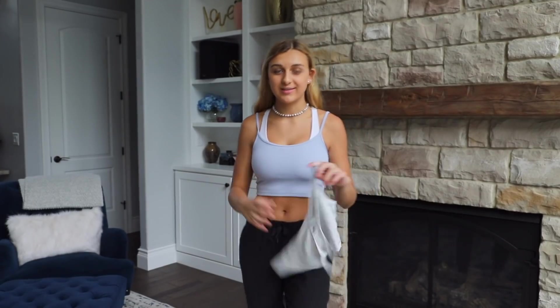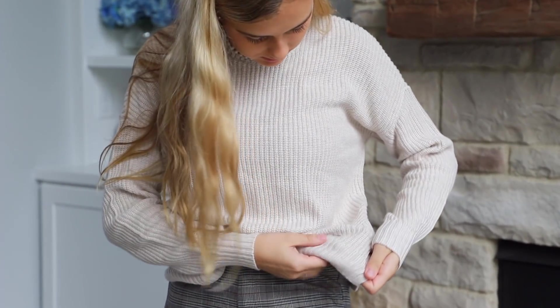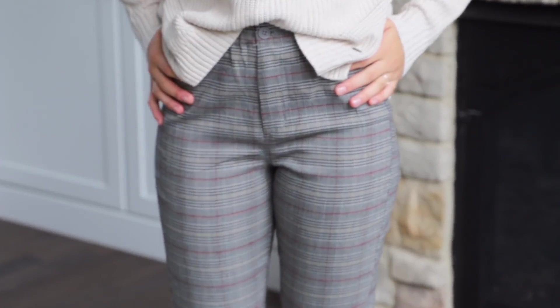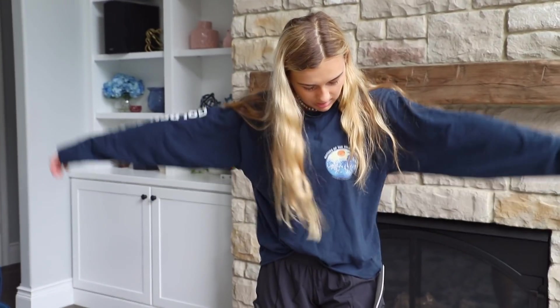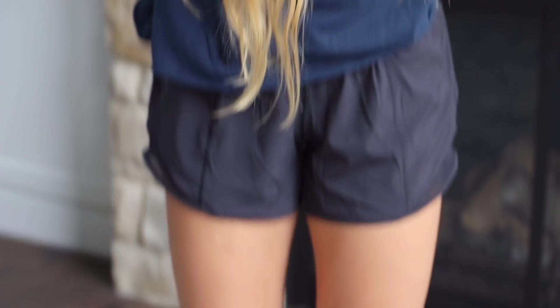This one is also Brandy Melville but it's just a gray top. Here is the next outfit — this sweater is from Hollister, and these pants are from PacSun, also Brandy Melville, one size fits all. The sweater is a beige color; I'm not sure I like this outfit together — I'll probably wear the sweater with jeans and the pants with a plain black or white shirt. Here's just a blue oversized top from PacSun, and I got these Lululemon shorts from Lululemon.